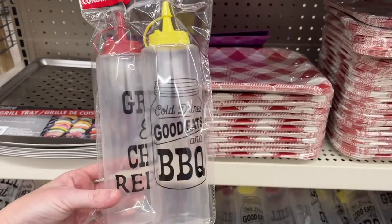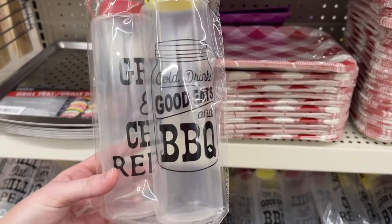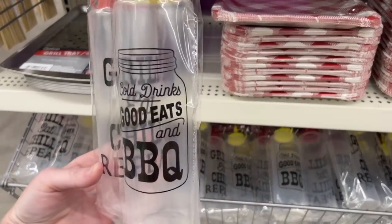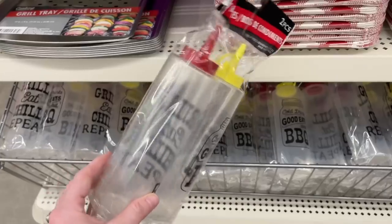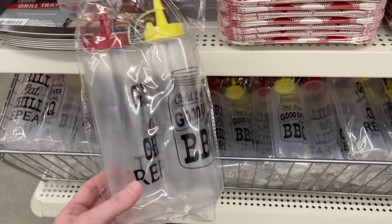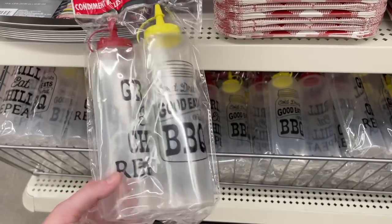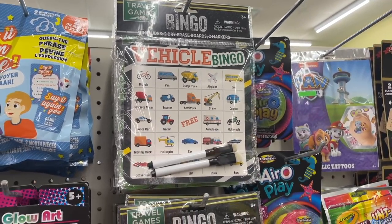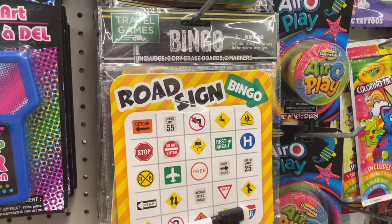These are cool - 'Cold Drinks, Good Eats, and Barbecue.' I can make my own barbecue sauce - or actually, this is probably for ketchup and mustard. I got a little bit excited, but I think I'm gonna grab these anyway because they're really cute. This is perfect for traveling - they have a roadside bingo!